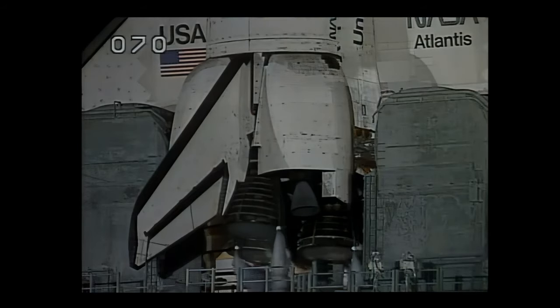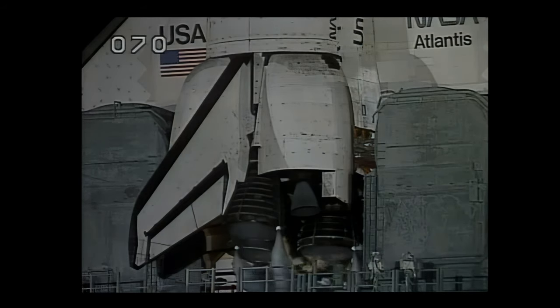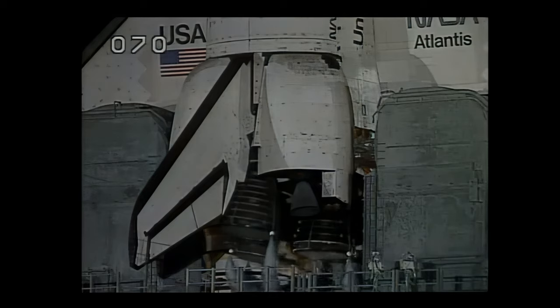A profile test of the Orbiter's aerosurfaces has started. The flight control surfaces are being moved through a pre-programmed pattern to verify they are ready for launch. The nozzles on the three main engines are being gimballed and positioned for launch today.